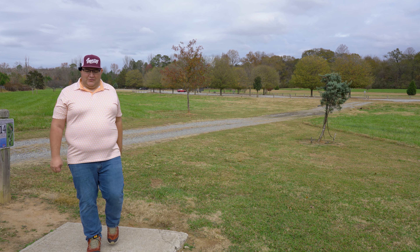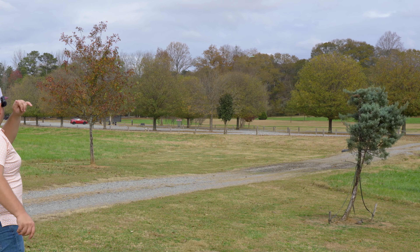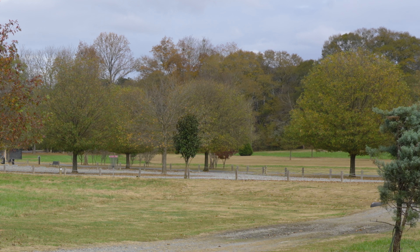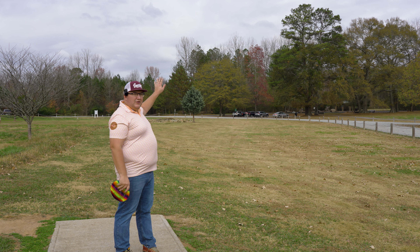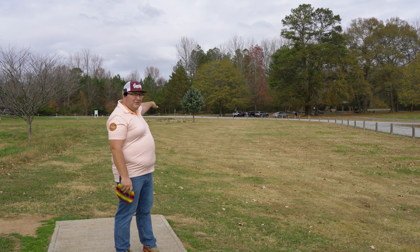Hole 14, 220 feet, par three. Basket is moved over to the left side now. We're just going to pump the Pig as hard as we can. 220 might be pushing it for the Pig but let's see if we can get it close. That's parked — perfect! Nice recovery there.